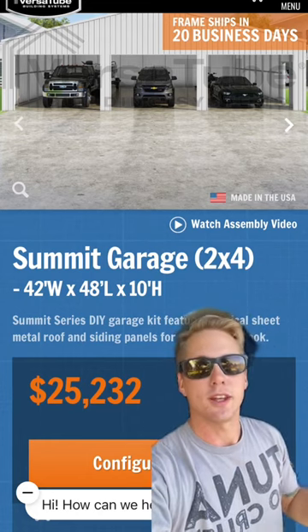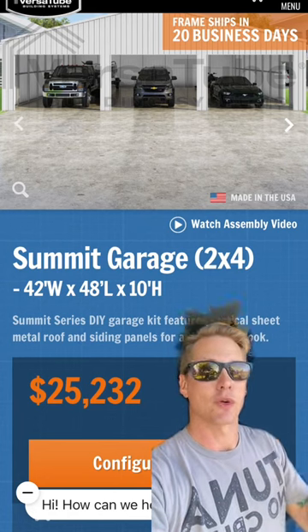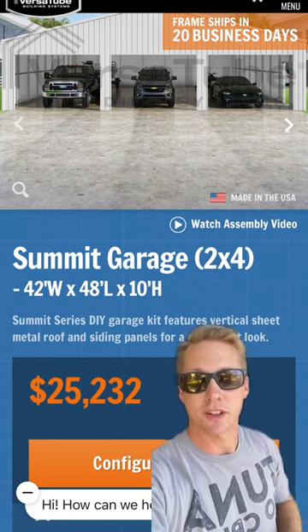Your car enthusiast is also going to need somewhere to store the car and the tools. And this Summit garage that's 42 by 48 with a 10-foot ceiling is a personal favorite of mine. Drop a comment and let me know some more affordable gifts for car enthusiasts.